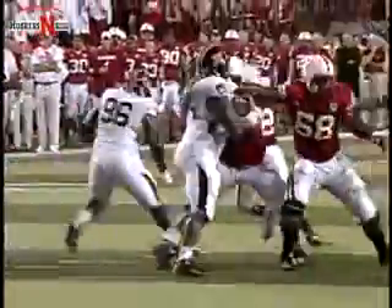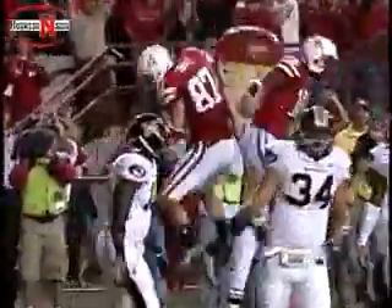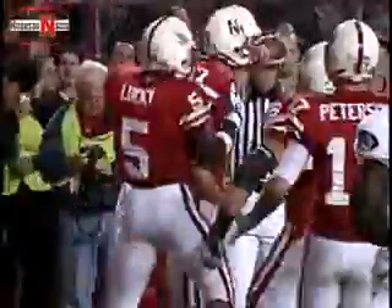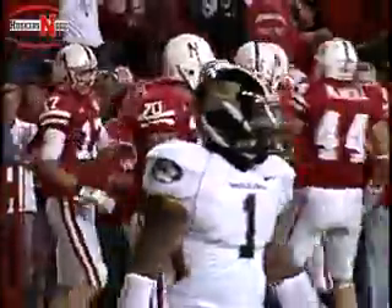2 on the play clock. Back to throw is Joe, he's being rushed. Rolls out, looking, throws back across his body to the end zone — makes it, popped up in the end zone. Credits Joe Gantz. He's going to keep that round alive, and the Huskers have struck right back.